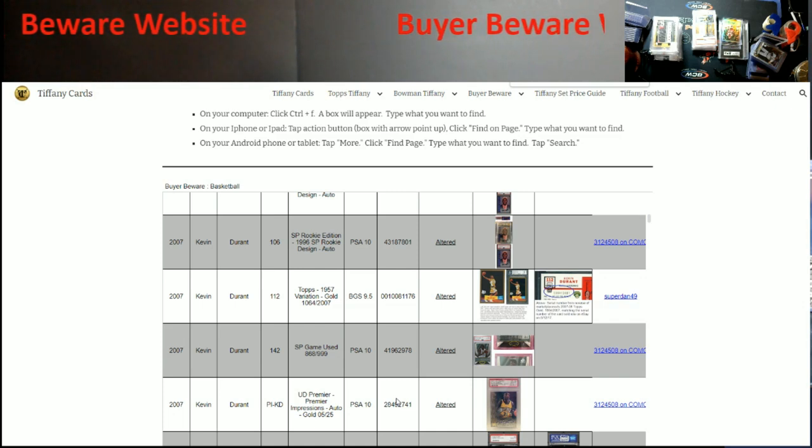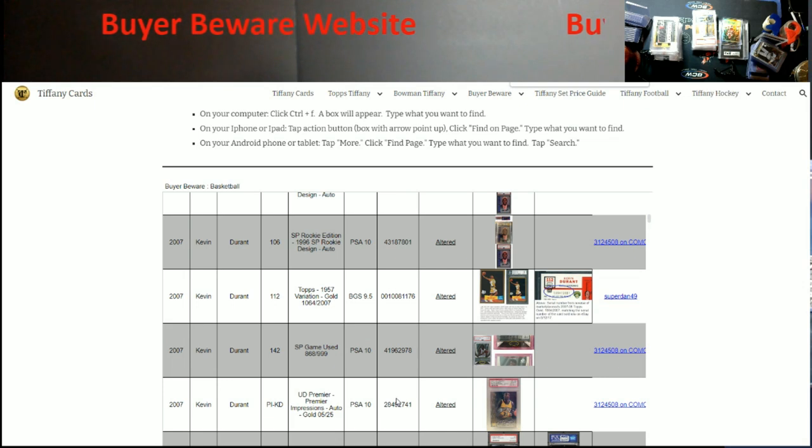I wanted to share this with everybody because this is powerful knowledge. It even has pictures of the card on here — very well done. Feel free to share this with whoever you want, because this can only make the hobby stronger. Being able to quickly look something up and check by serial number — if it's on the list, I would walk away very, very quickly.